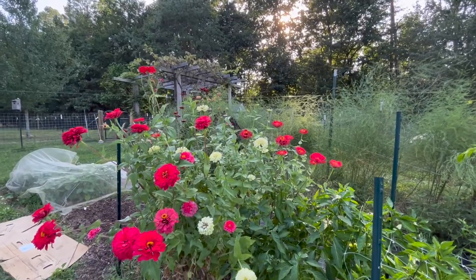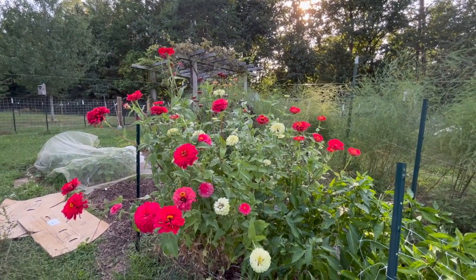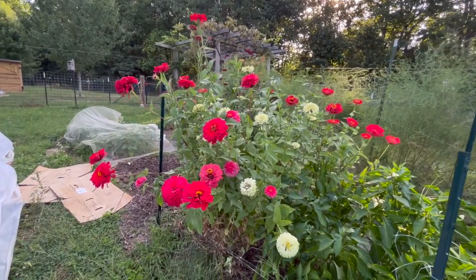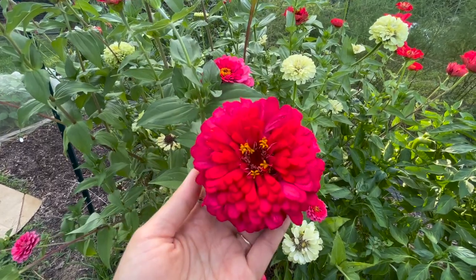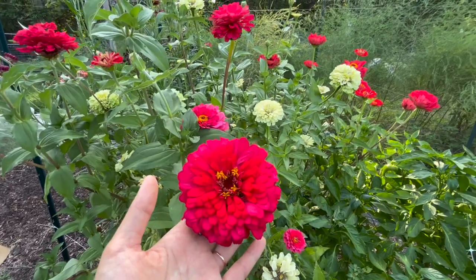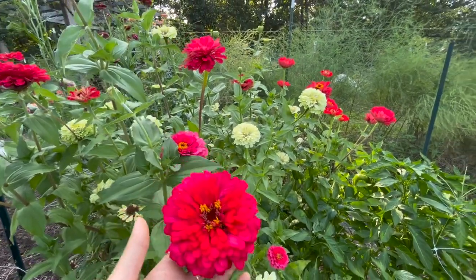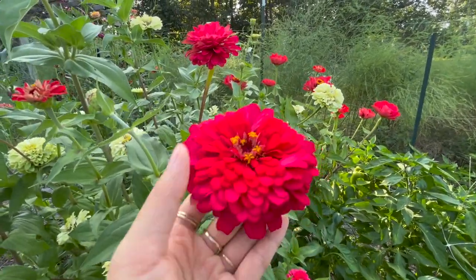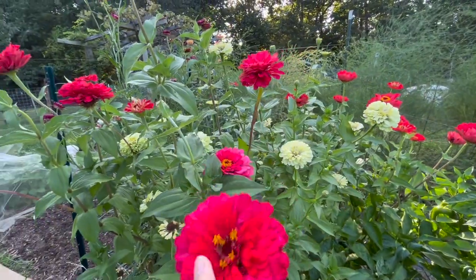My patch of flowers here is still looking really nice — it's such a bright pop of color. My eyes always go towards this little patch of flowers whenever I look out the window. Look at how pretty and full this zinnia is — it's so gorgeous. The butterflies and the hummingbirds have really been liking these flowers as well, so it's nice to see them visiting. I just love zinnias when they have so many layers of petals — they're so fluffy and pretty.